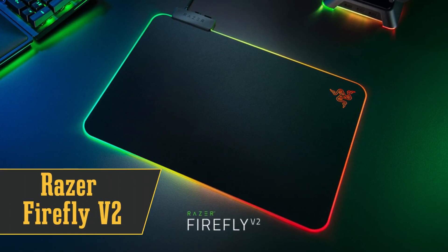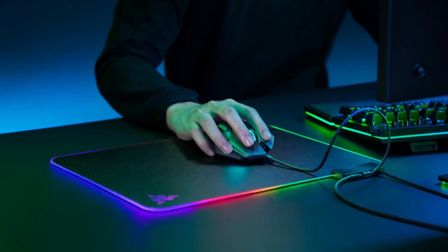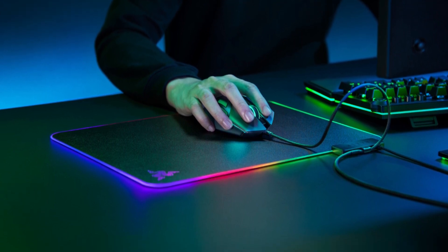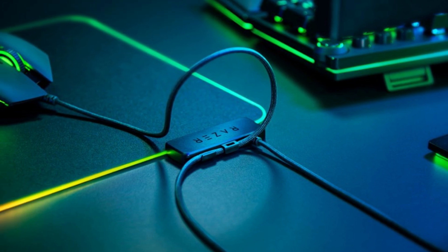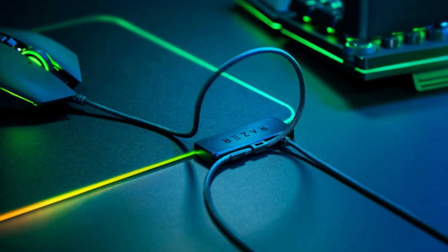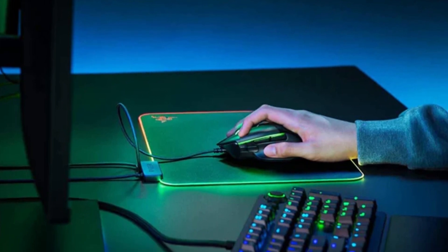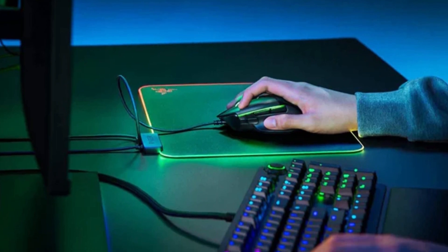At number 8, we've got the best RGB mousepad, the Razer Firefly V2. If you're all about that RGB life, this pad is for you. It's got 19 RGB lighting zones that you can customize with Razer software. But it's not just about the lights. This pad offers a hard surface for quick and precise movements. It's also got a non-slip base, and it even doubles as a mouse bungee for your wired mouse. The only downside is that you'll need an extra USB port for the lights.